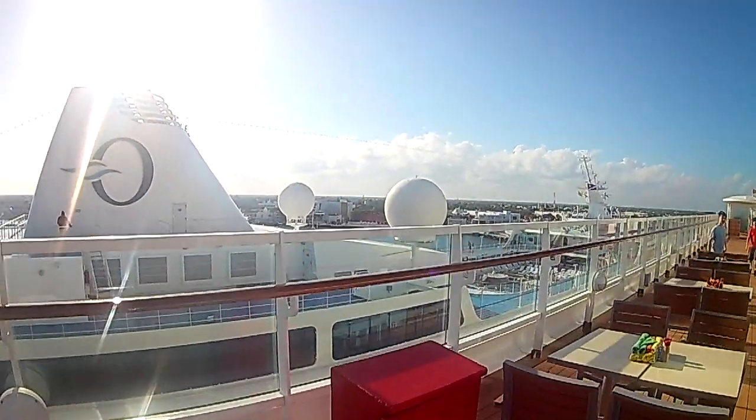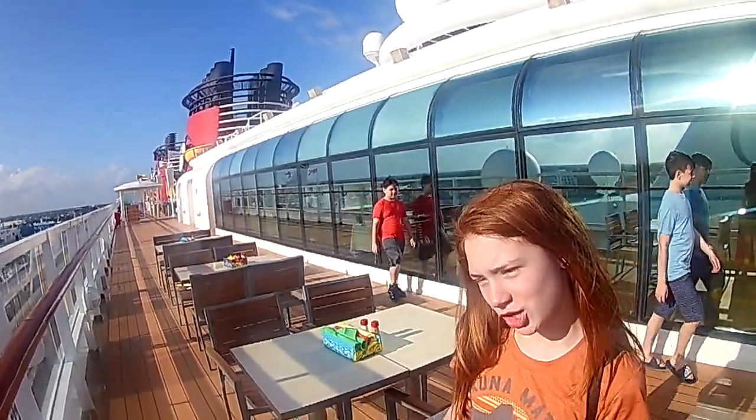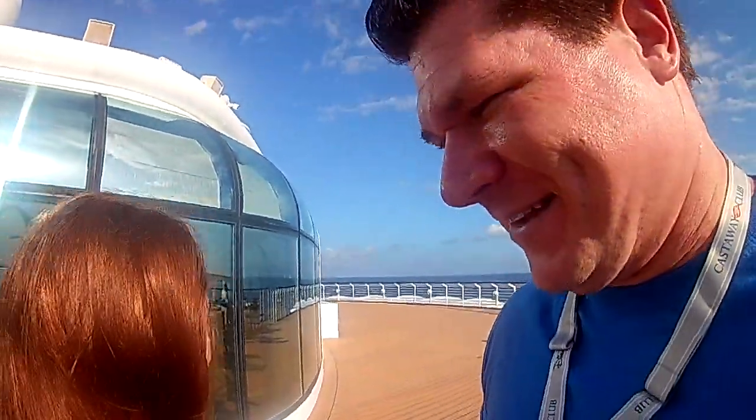Let's check in on this boat and see what they've got going on. There's a great big beautiful tomorrow, shining at the end of every day. There's a great big beautiful tomorrow, and tomorrow is just a dream away. Man had a dream at the start, he follows his dream with mind and heart. And when it becomes a reality, it's a dream come true for you and me. There you go — you got a free one on that one!